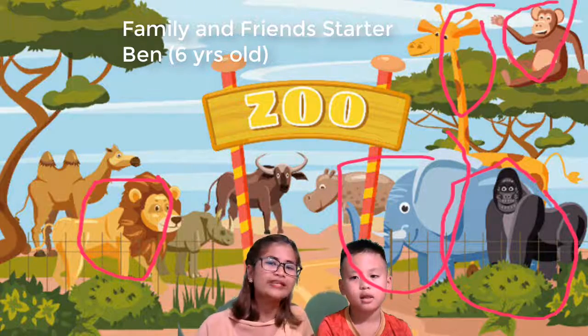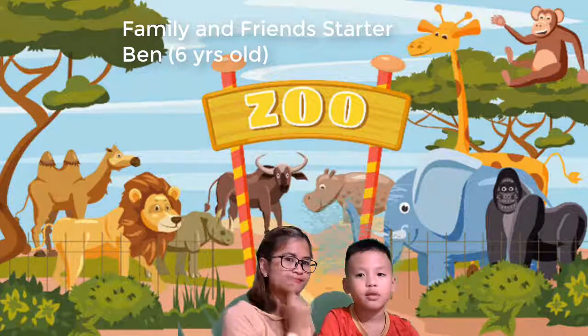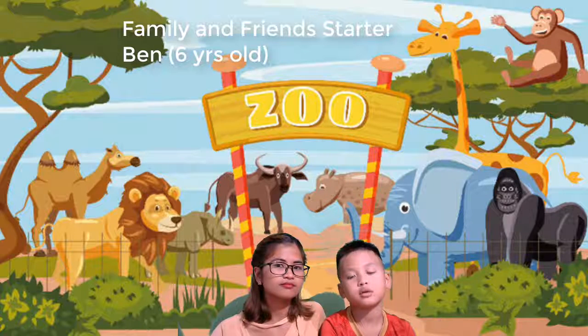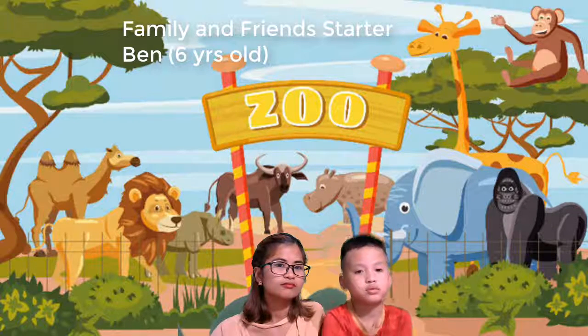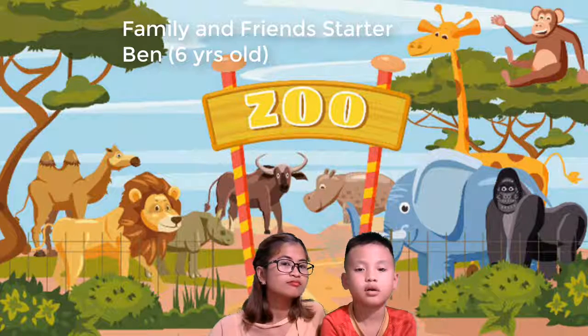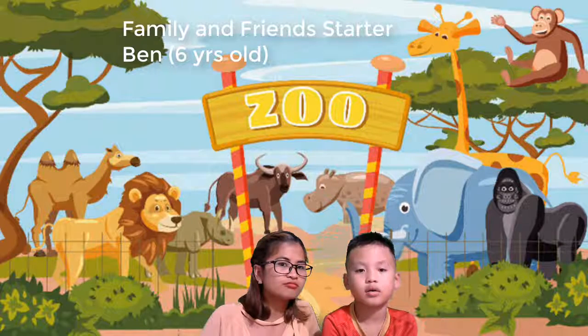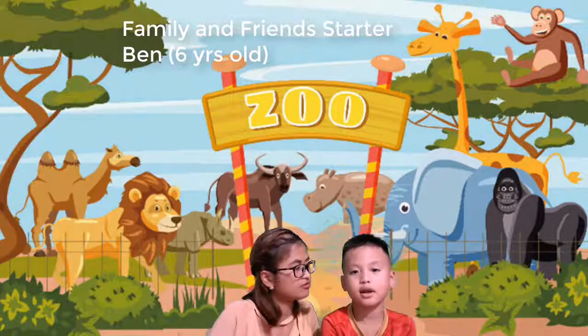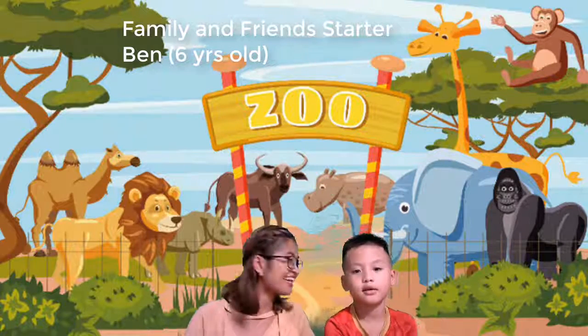So now, which animal do you like? What animal do you like? Do you like monkey? Yes. Oh, you like elephant! I see.